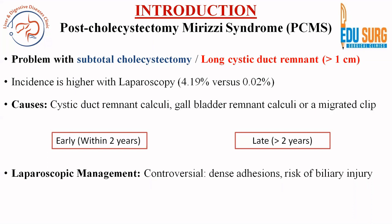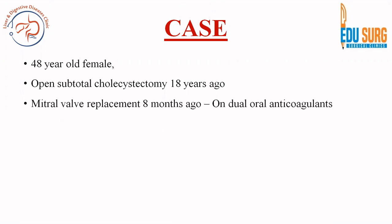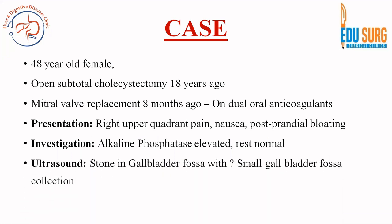Laparoscopic management is controversial but can be performed in expert centers. This was a 48-year-old lady who had undergone an open subtotal cholecystectomy 18 years back. She had a mitral valve replacement 8 months before presentation and was on dual oral anticoagulation. When she presented, she had right upper quadrant pain, nausea, and postprandial bloating. Investigations showed elevated alkaline phosphatase, and ultrasound showed a stone in the gallbladder fossa with a query gallbladder fossa collection.